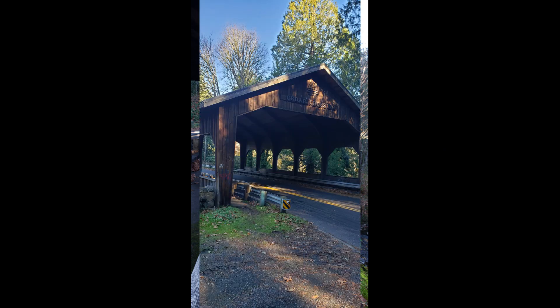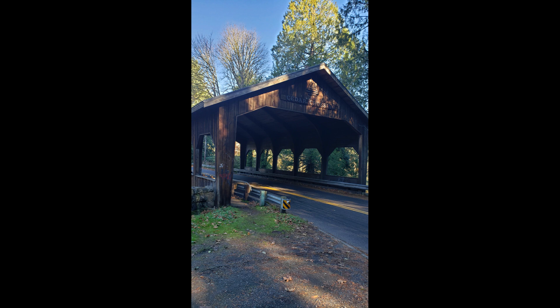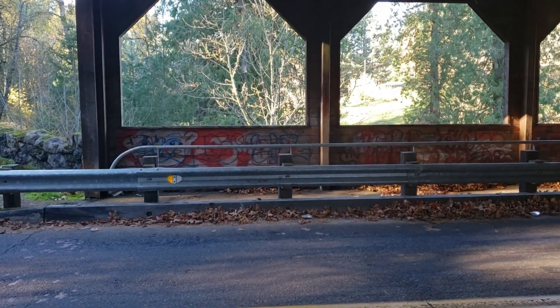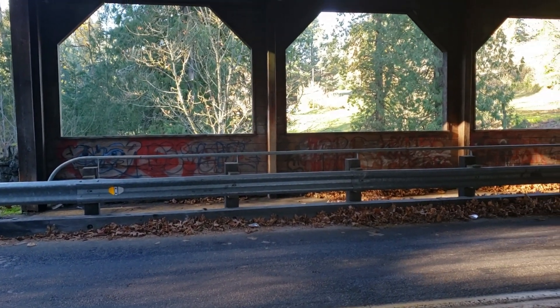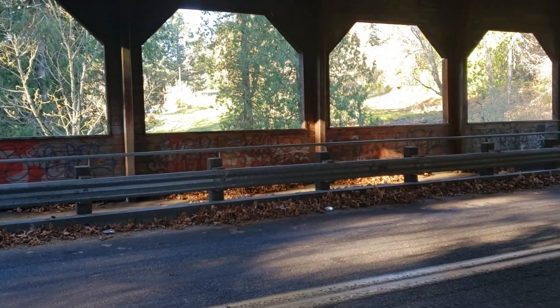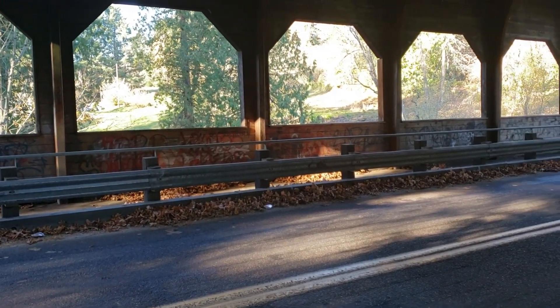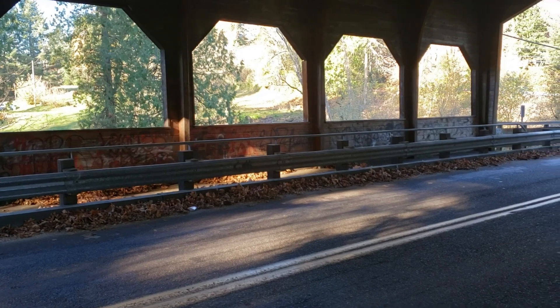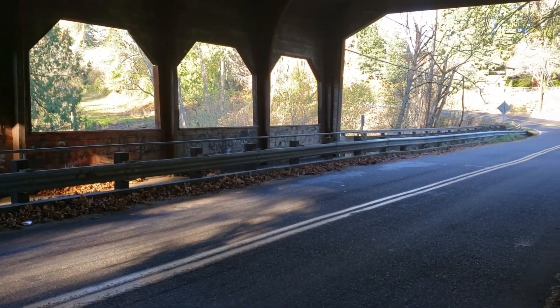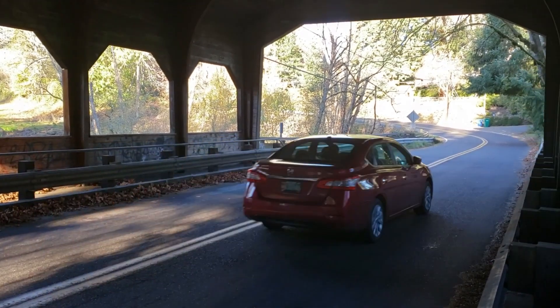While it is a covered bridge and shows up on lists of covered bridges, it is not a true covered bridge according to the Oregon Department of Transportation because it does not have a timber truss support. Ironically, the bridge that it replaced was a timber truss support bridge. The bridge is maintained by the Portland Bureau of Transportation and is of a deck girder design, meaning that it uses wooden beams, also known as girders, to support the roadway.